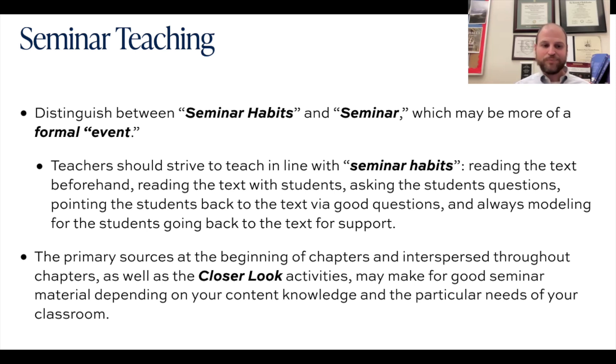Some of those habits include things as simple as reading the text beforehand, reading the text with students, asking students questions, pointing them back to the text via good questions, and always modeling going back to the text for support. Asking them questions like: Where do you see that? Can you support that? Does the author agree with that interpretation? Is that the point he or she is trying to get at?